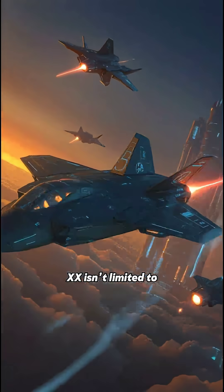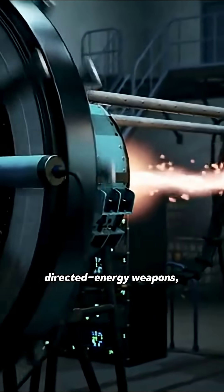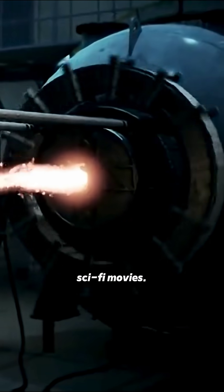And get this — the FAR-20 isn't limited to bullets or missiles. It's designed to fire directed energy weapons, the kind you only see in sci-fi movies.